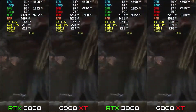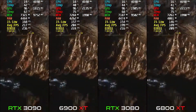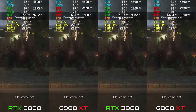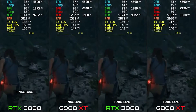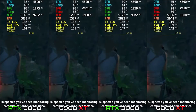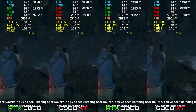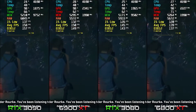The next game is Shadow of the Tomb Raider. On RX 6800 XT we are getting around 139-140 FPS. On the 3080 it's about 145 FPS — roughly 5-6 FPS more.